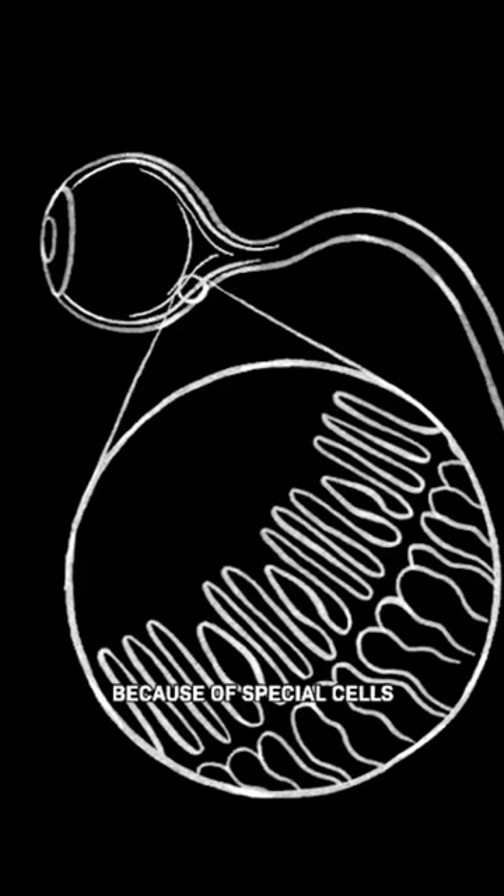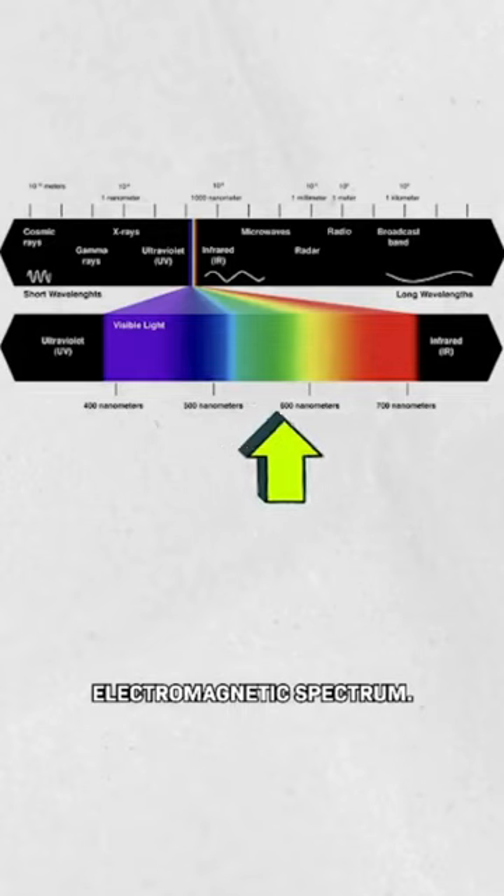You and I see color because of special cells in the back of our eyes called photoreceptors. But we can only see a tiny chunk of the electromagnetic spectrum.